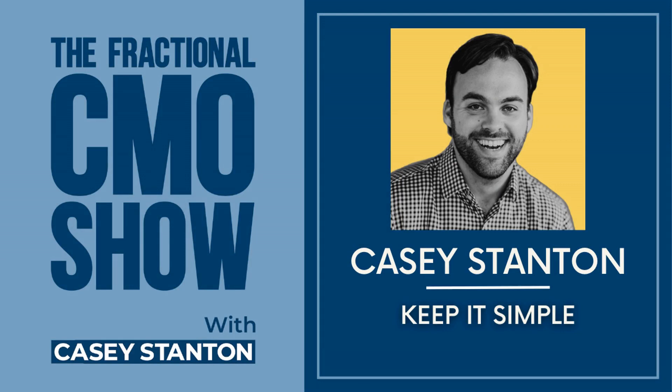It's Casey, and welcome back to another episode of the Fractional CMO Show. In today's episode, I want to talk to you about keeping it simple for your clients. What's important is that most businesses are simple. And it's complexity that might get our attention and complexity that feels fun.